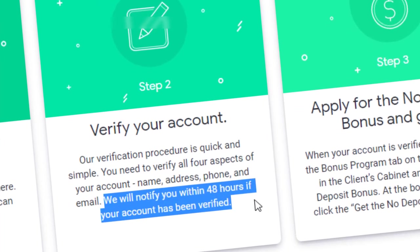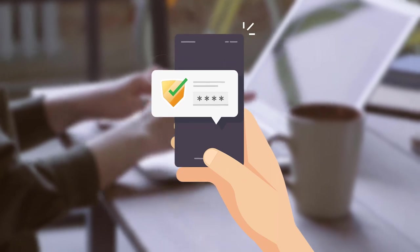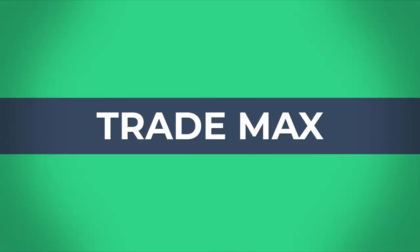According to them, they will take about two days for the verification process. After verifying your account correctly, you will be eligible to receive the $88 dollar bonus. Let's meet again with another video — have a nice day.